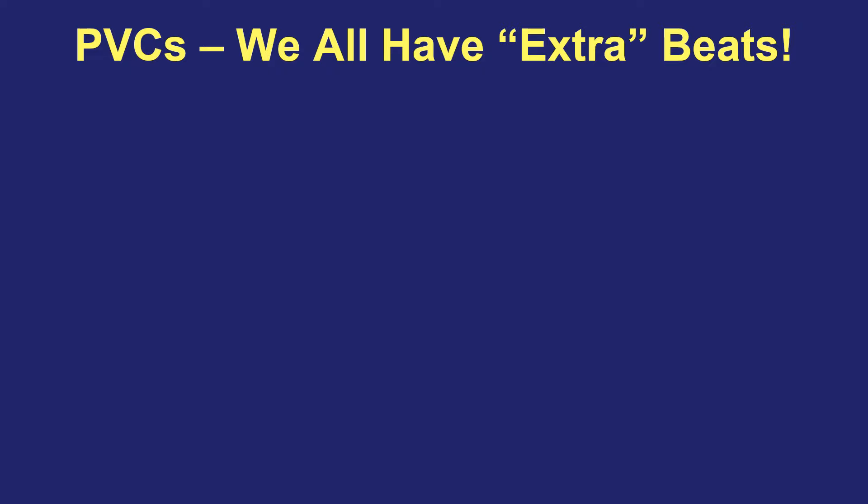We all have extra beats. Some people have only a few per day and others may have hundreds or thousands. Some people feel every single one of them and other people don't feel them at all — have no idea that they're happening. When I look at an EKG and I tell someone that I see PVCs and they're having extra beats, they will almost always say, but wait a minute doc, it feels to me like I'm having a skip beat or a missing beat, but you're saying extra beats. Why is that? In order to understand the difference, we have to look at the electrical system of the heart versus the physical actual pumping of the heart.